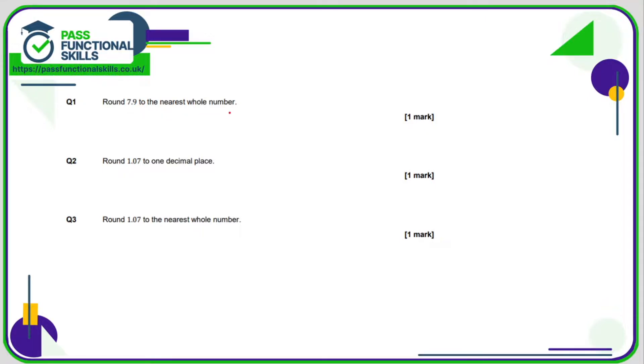So 7.9 to the nearest whole number — that is between the numbers 7 and 8, but because it's 0.9, which is greater than 0.5, that's going to round to 8.